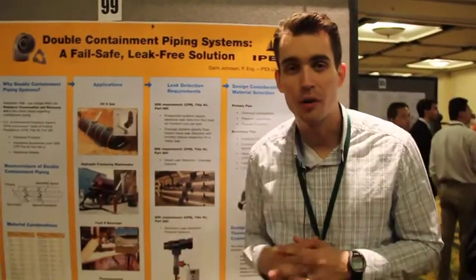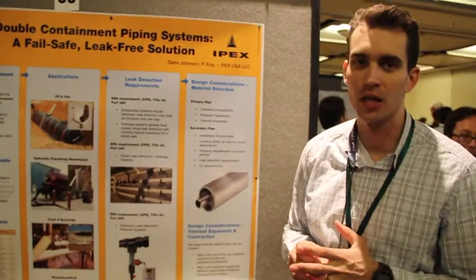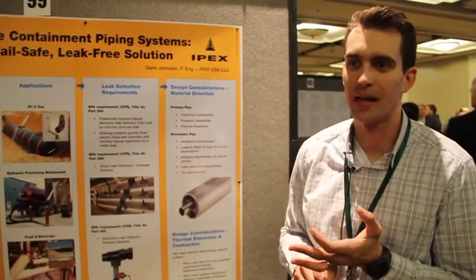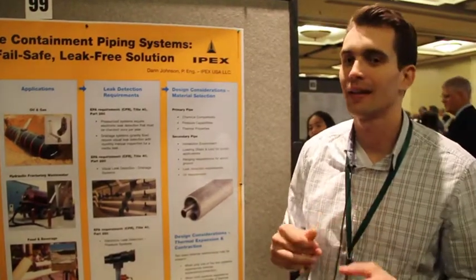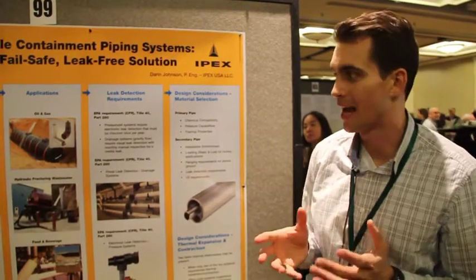When it comes to material combinations, they're literally endless — any commercially available piping material can be double contained. Whether that be plastic in plastic, metal in metal, metal in plastic, FRP in plastic — the combinations again are endless.